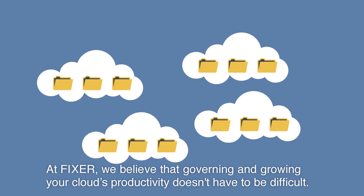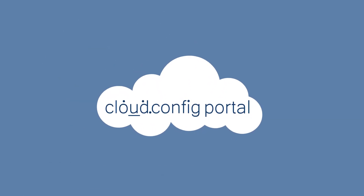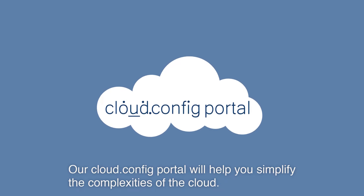At Fixer, we believe that governing and growing your cloud's productivity doesn't have to be difficult. Our Cloud Config Portal will help you simplify the complexities of the cloud.